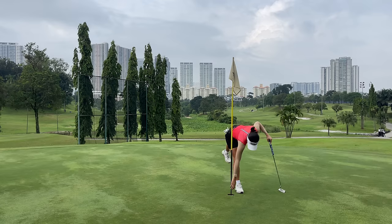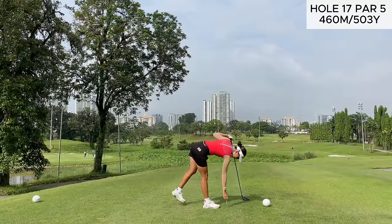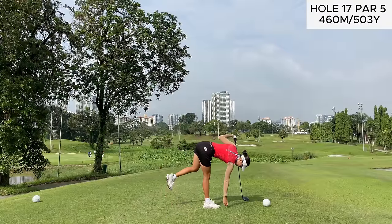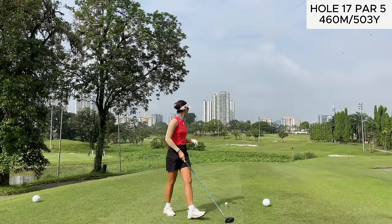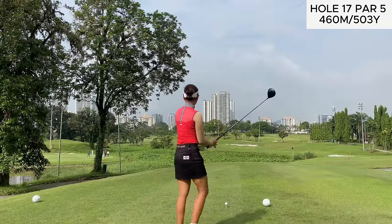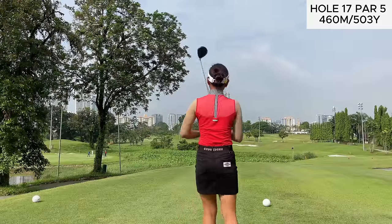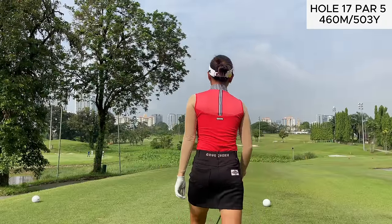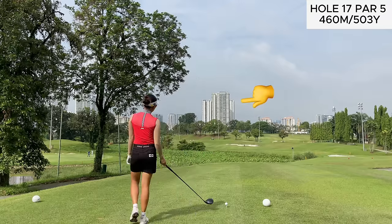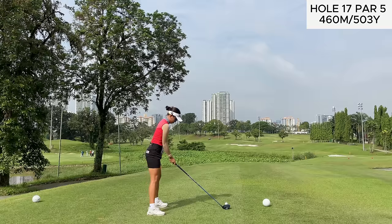Moving on to the next hole, which is a par 5 — pretty tricky. Not being used to this course, we didn't really know what was past those little bushes down there. There is a water hazard running through it, but it seemed like there wasn't much room on the left side, so our aim was towards that building complex in the center. That bunker on the right is reachable, but we didn't feel like we had much space left.